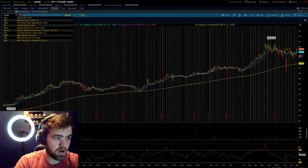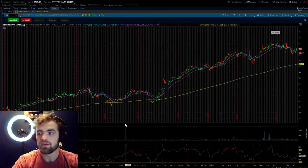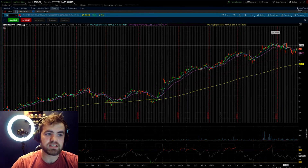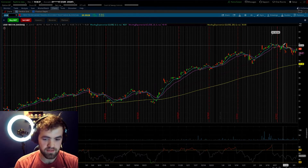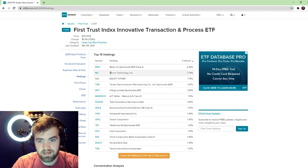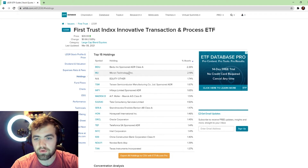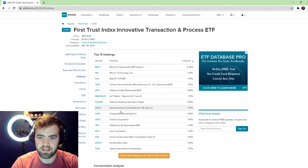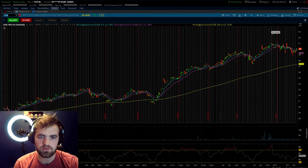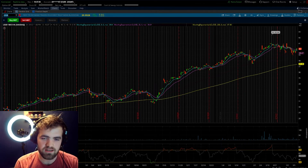The third ETF I want to talk about is ticker symbol LEGR. It does have a nice solid upward trend, though it's a little more volatile — it's gone up and down at pretty rapid rates. The year-to-date return is right around 4%, which isn't very impressive, but this is a very futuristic long-term investment. The holdings are very strong — we have ticker symbol BIDU, which is heavily invested in crypto and blockchain, along with many companies invested in tech and blockchain sectors. Overall I'd rate this around a 5 out of 10 because there's better opportunity elsewhere, but it's still a solid ETF to consider.